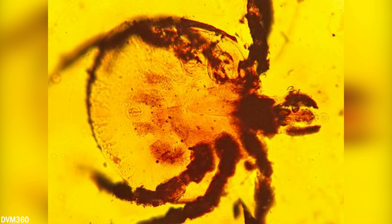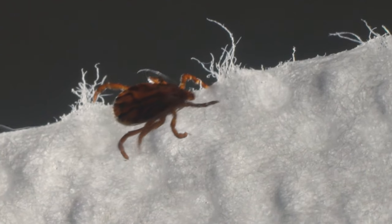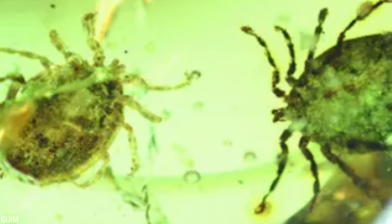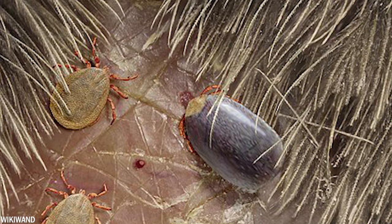What makes this tick so interesting are its unusual mouthparts. Unlike modern ticks, which have knife-like mouthparts to cut into the skin, the Deinocroton draculae had long barb-like structures with which it pierced the skin of its prey. This suggests that the tick might have had a different method of latching onto its host than modern ticks do.